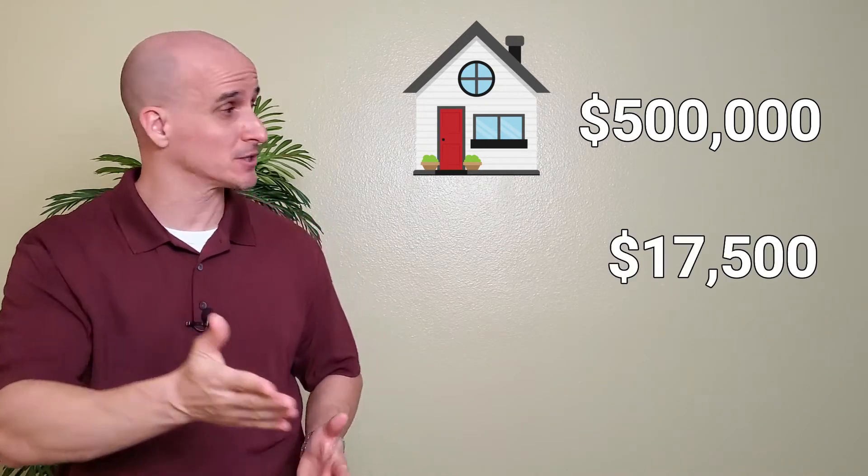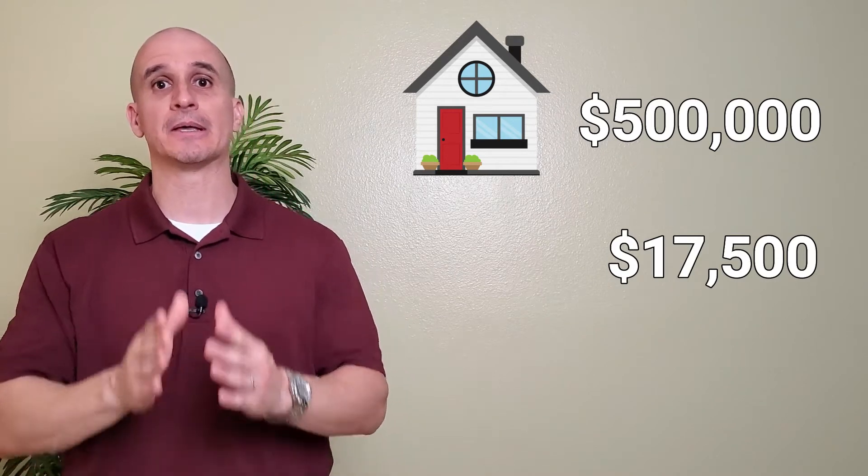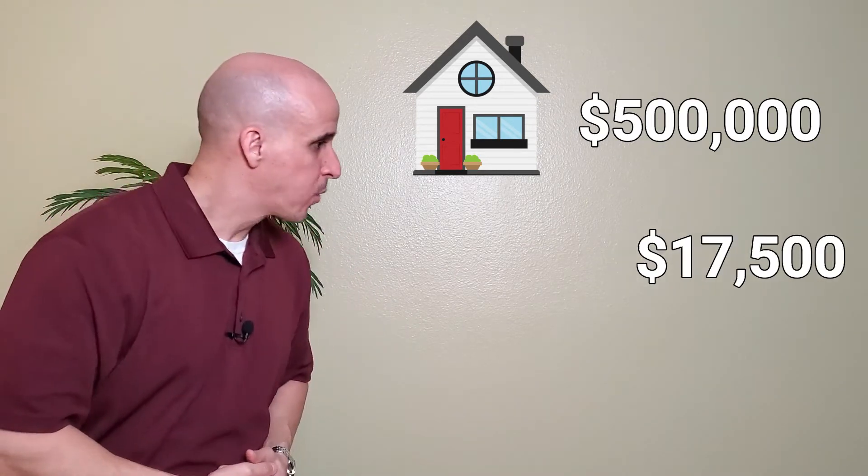Since 1935, the U.S. Department of Agriculture — the USDA — has been providing 100% home loans, meaning there is no down payment. Looking back at that same $500,000 home, with an FHA loan the down payment would be $17,500. With the USDA home loan — nothing. There is no down payment. There are a few requirements: the home you're buying must be in a designated rural location. And yes, believe it or not, there are still some rural locations here in Southern California. Your lender can look that up and confirm exact locations eligible for the USDA home loan.